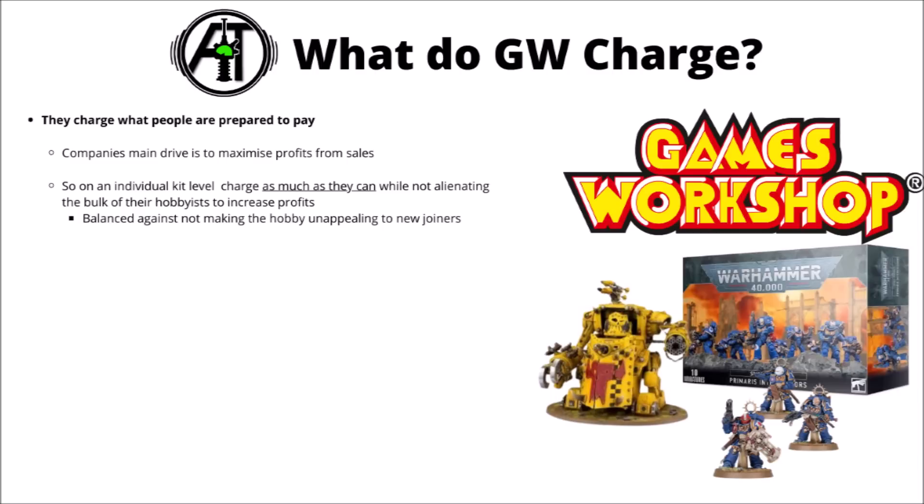I think in general people maybe overthink Warhammer pricing a little bit. Games Workshop's a publicly traded company and wants to make as much profit and revenue for its shareholders as possible, so their incentive on an individual kit level is to charge as much as they can for those kits, up to the point where people start to buy less of them, and try to find the equilibrium point where people are prepared to pay — losing a few sales due to high prices, but not so much that you go into negative returns.